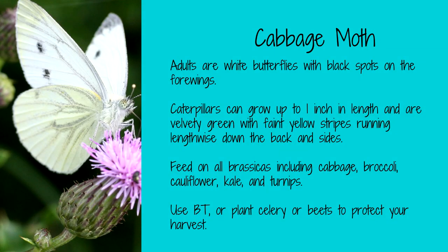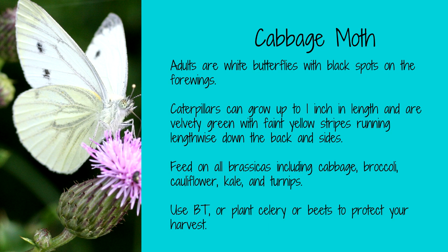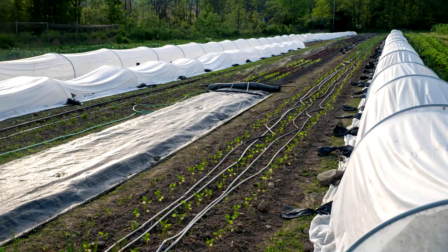Cabbage moths are small white butterflies with black spots. It's really annoying when the enemy is so attractive, isn't it? The larvae of these moths are small green caterpillars that can cause significant damage to plants. As their name suggests, cabbage moths primarily attack cabbage plants, but they also target broccoli, cauliflower, and other members of the brassica family. To protect your plants from cabbage moths, use row covers or handpick the worms as you find them. Bt will also help kill the worms. Celery and beets give off an odor that can confuse the moths, so plant them near your brassicas.